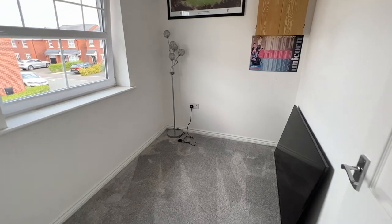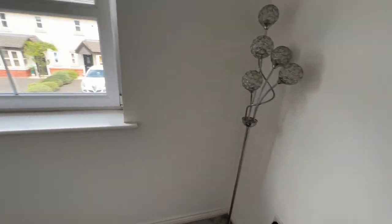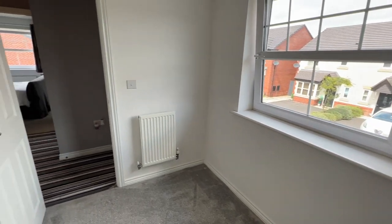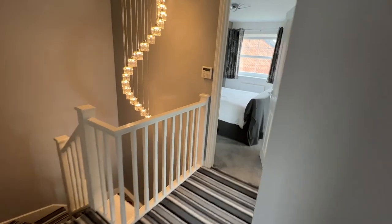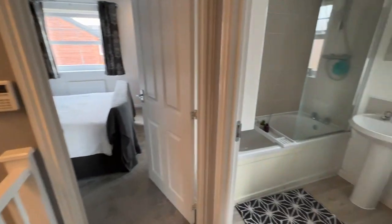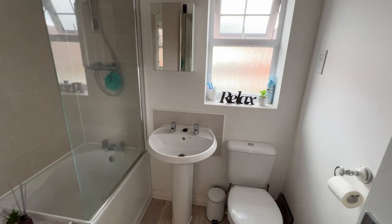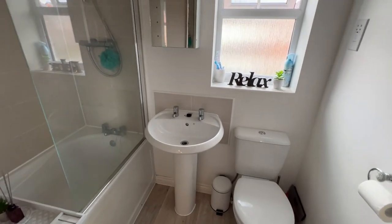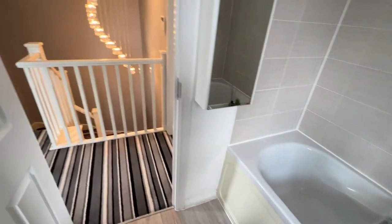Bedroom three — could be a games room or study. And then into the bathroom, the main bathroom — very well looked after, three-piece white bathroom suite.